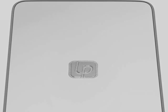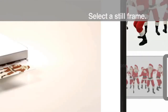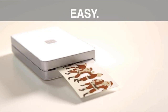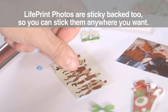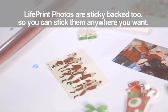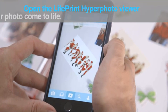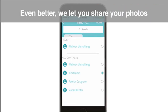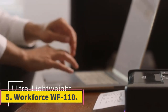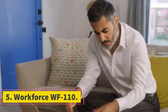The Lifeprint 3x4.5 measures 160 x 115 x 25.5 mm and weighs 340 grams, compared to 200 grams for the smaller version. It is the only portable printer using zero ink technology that prints on this size of paper. It is a third bigger than the 2x3 version but still fits in a coat pocket or small bag.